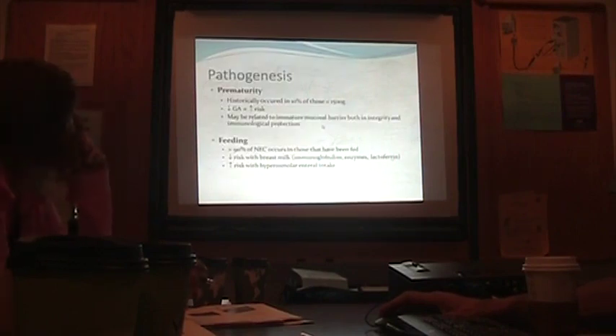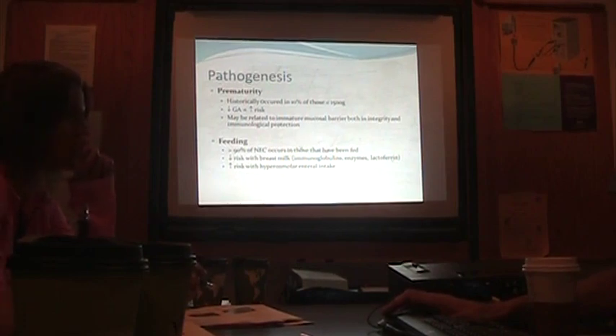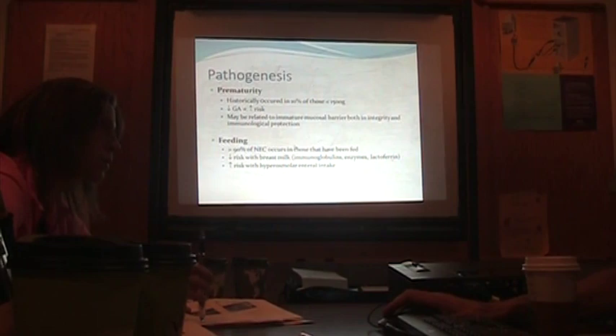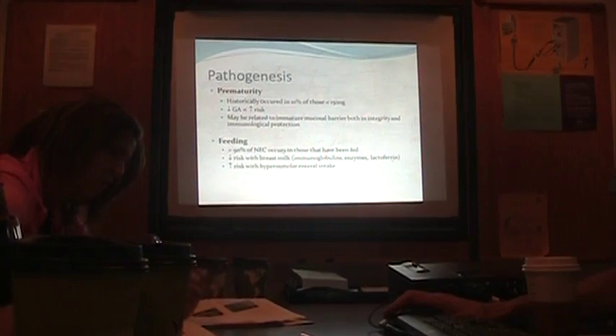What I tell parents — and what you can tell parents — is that the next 24 hours is critical. We tend to do x-rays every eight hours for the first 24 hours, because if they're going to declare themselves really sick and go down that spectrum, it usually happens in that window. If they make it past the first 24 hours, things are generally going to get better.